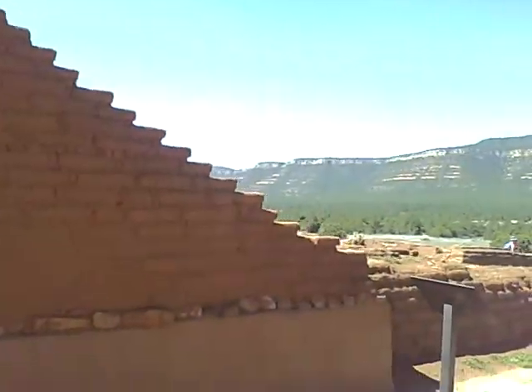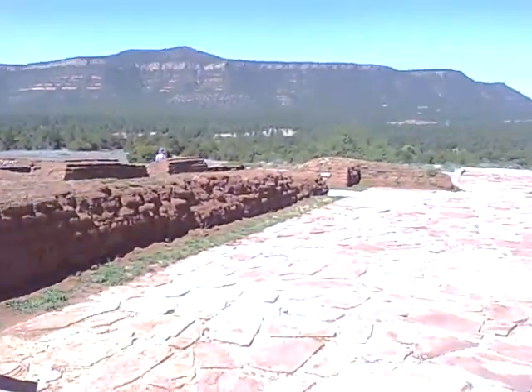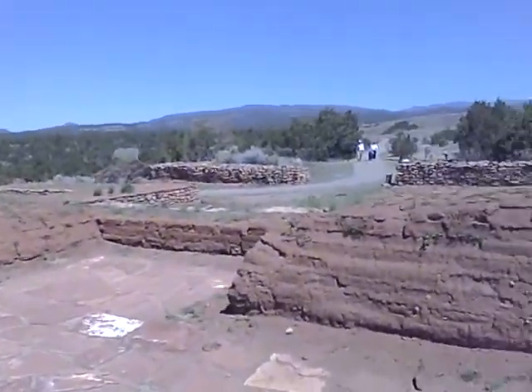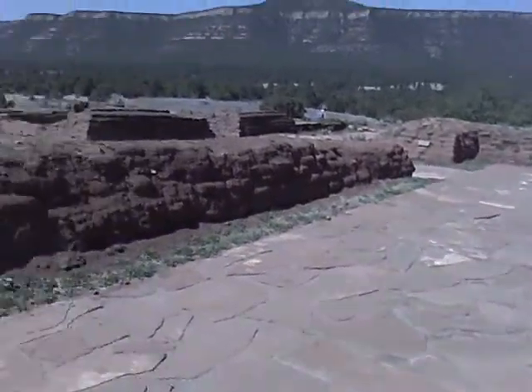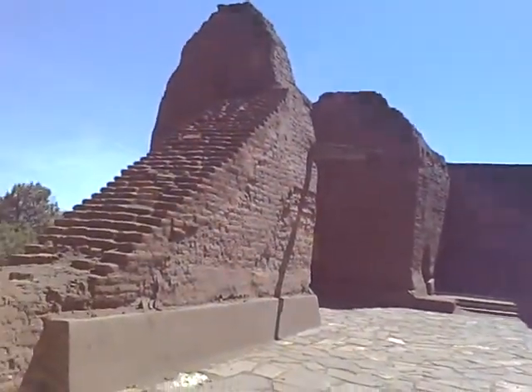Adobe bricks. They seem to be melting away. Here's another shot of the church here.